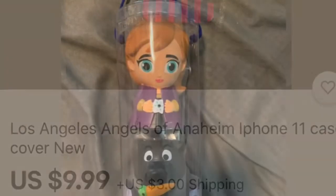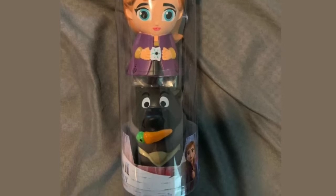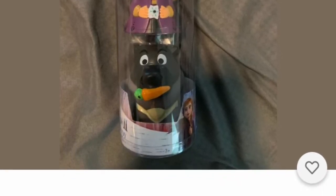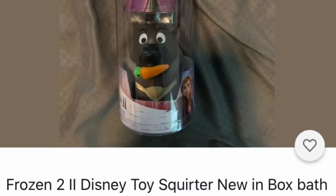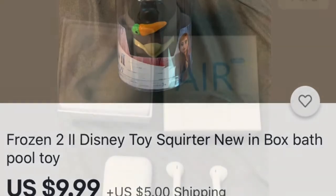These are from Frozen 2, and they are squirters for the bathtub for the little ones. They will love these. Even if they just play with them and may not even like to play in the bathtub, although some do when they squirt a little bit of water. No big deal — great stocking stuffer.